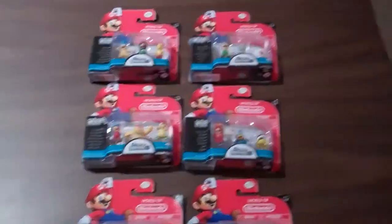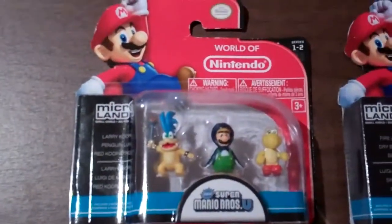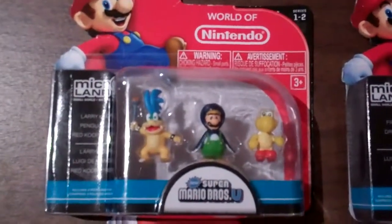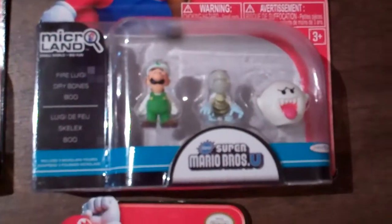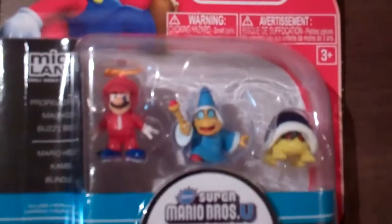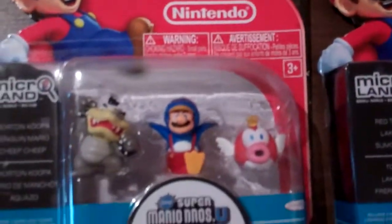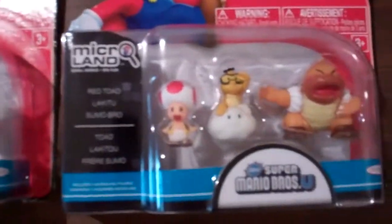First up this week is the new, very tiny line they've released in the World of Nintendo series. This is series 1-2 of these miniatures. These can be used with the Mario play sets that you may have seen in stores or in some of my past videos, which are pretty cool because you can interlink them and create your own stages.